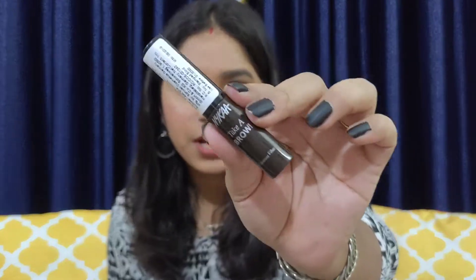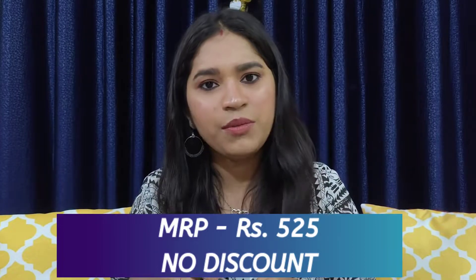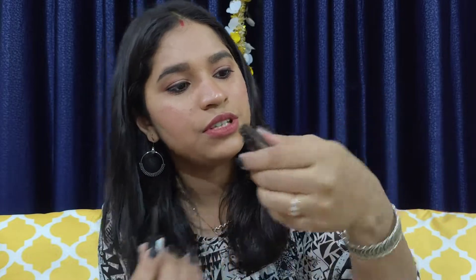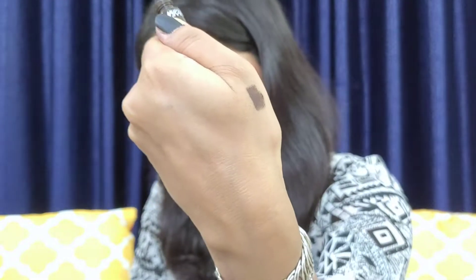Moving on to another Nykaa product — this is the Nykaa Take a Brow Eyebrow Filler. This is the outer packaging, and this is the actual product. I have used it two or three times and I'm still not sure how I feel about it. This is its wand. It is an eyebrow filler in powdered form, but when I used it my eyebrows are very dark, so I think I will need to practice a bit more to get the hang of it.